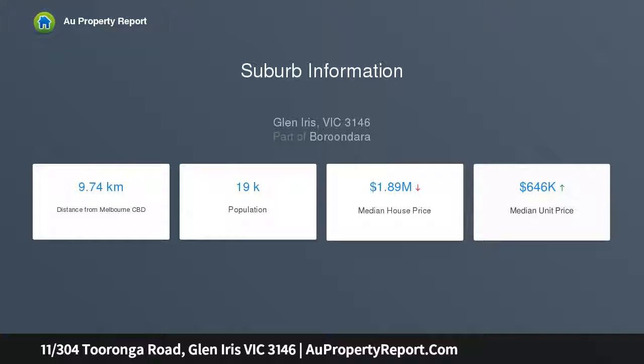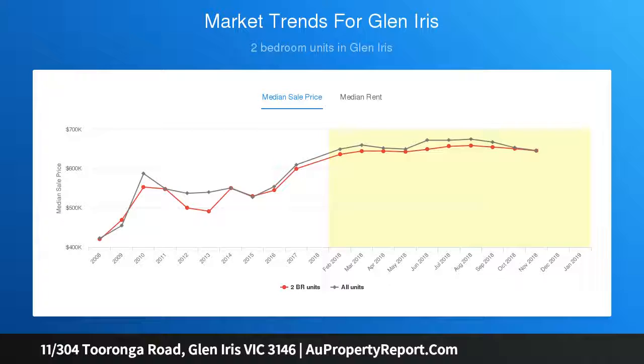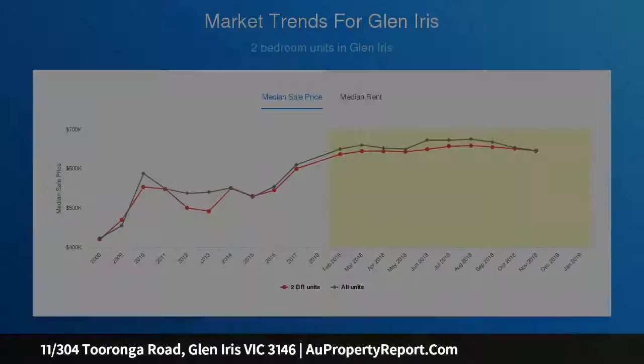It features an open-plan living and dining area which provides access to two distinct terraces. Whilst the smartly appointed stone Bosch kitchen has plenty of cupboard and preparation space and is perfectly positioned for both indoor-outdoor entertainment.